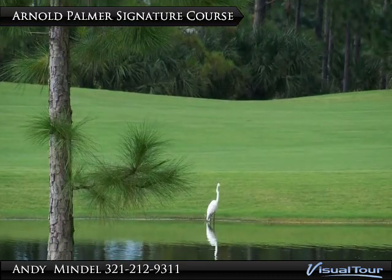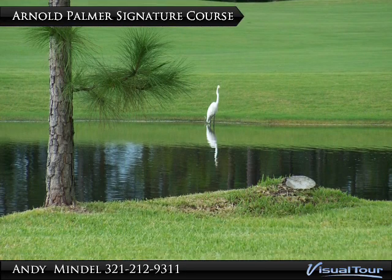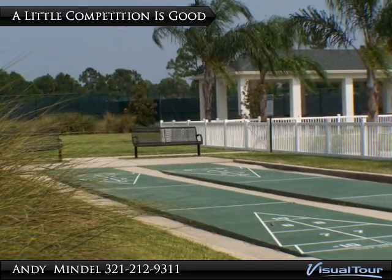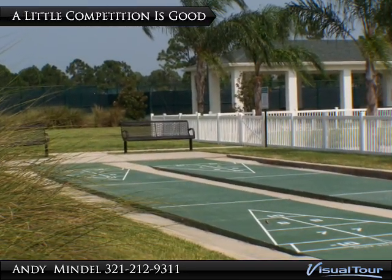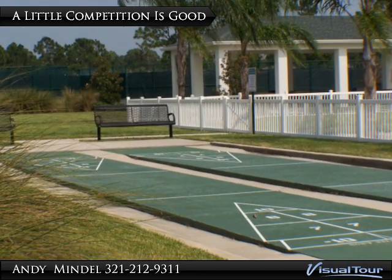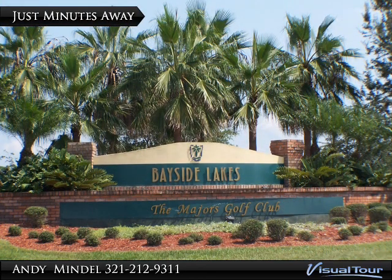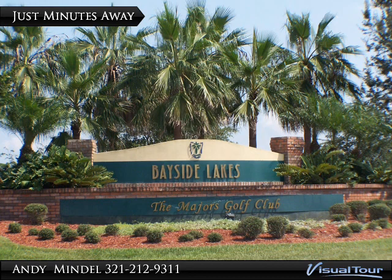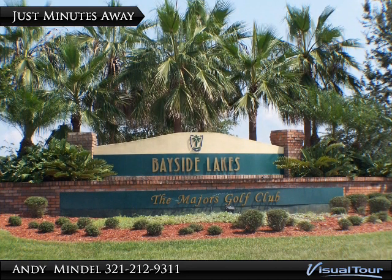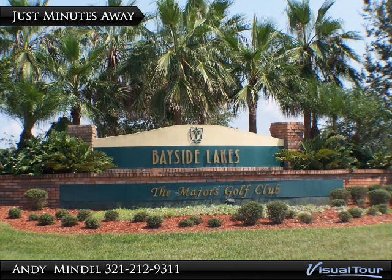The Arnold Palmer Signature Course, one of the most unspoiled semi-private golf courses in Brevard County, is just around the corner. Holly Trace residents have full access to the Bayside Lakes Clubhouse — whether it's shuffleboard or tennis, find out who's the neighborhood champ. Just around the corner is the celebrated Majors Golf Course, a beautiful par 72 that stretches 7,300 yards from the back tees. The Majors is pure golf and challenges even the most avid golfer.